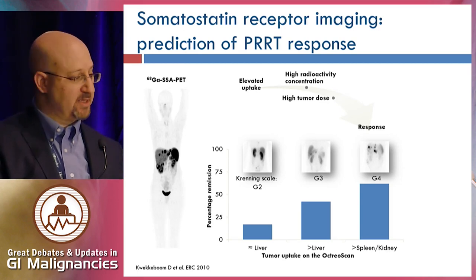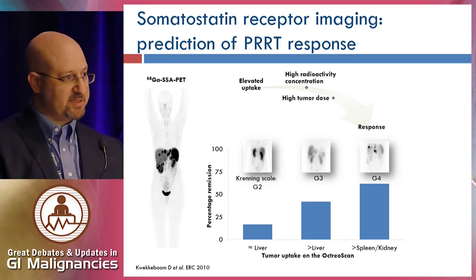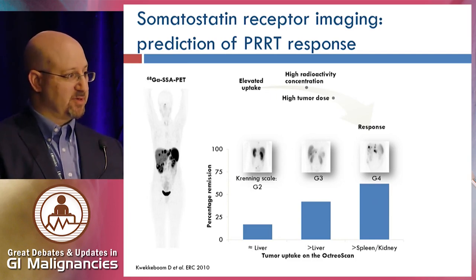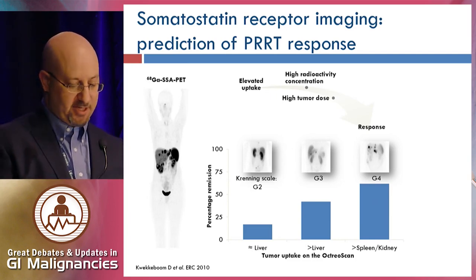Another study using the same database showed a clear correlation between somatostatin receptor expression on Octreoscan and objective response — which is not surprising, since somatostatin receptor imaging looks at the target of this therapy. These days, Octreoscans have become less important. We're using gallium-68 dotatate scans, in which somatostatin receptor expression can be measured as SUV uptake.